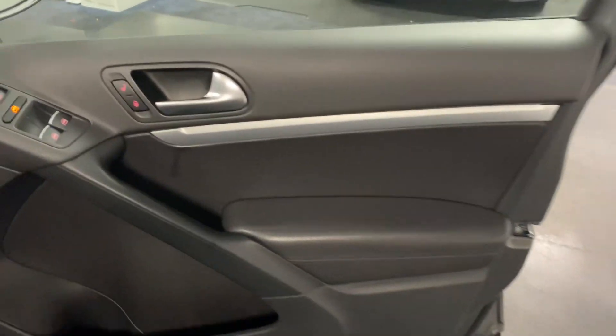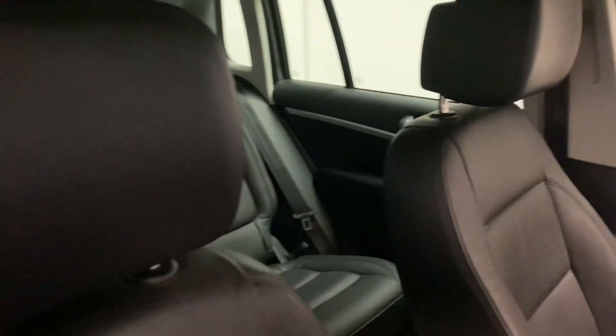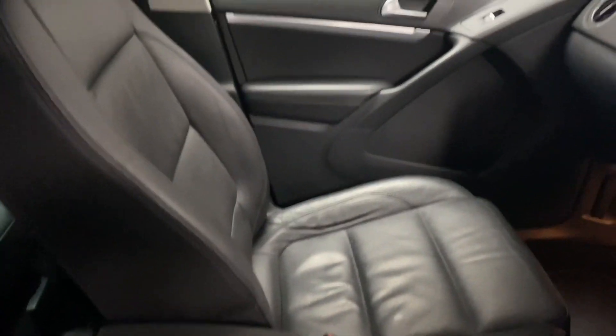Coming through to the front now, we've got the heated mirrors and the electric seat with electric lumbar support. The front seats are exactly the same — just in great condition.